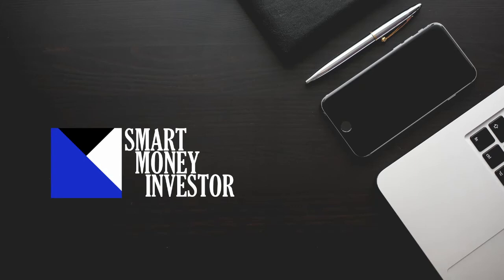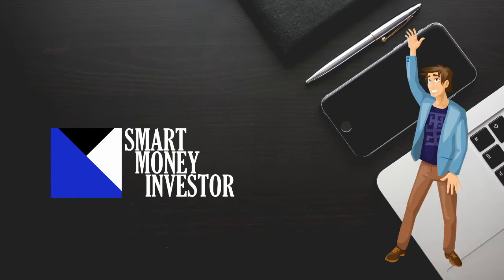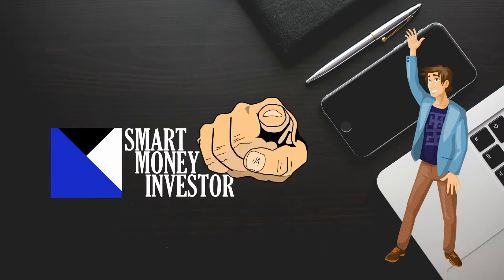Hey there! As usual, it's Paul from the Smart Money Investor. I'm a German student and I want to help you to understand the different ways of investing money, especially focusing on the long term. The last videos I've been talking about compound interest, researching tools, and how stocks work.